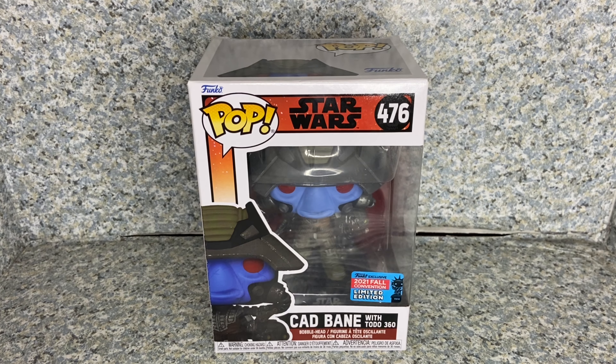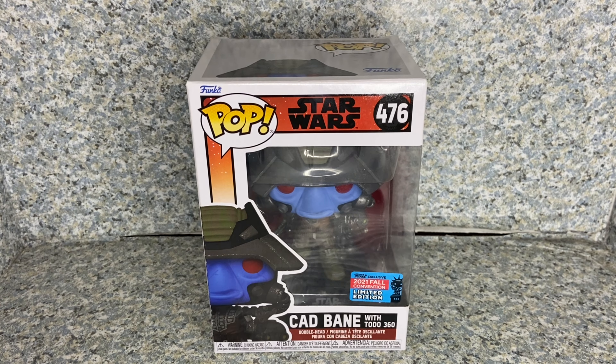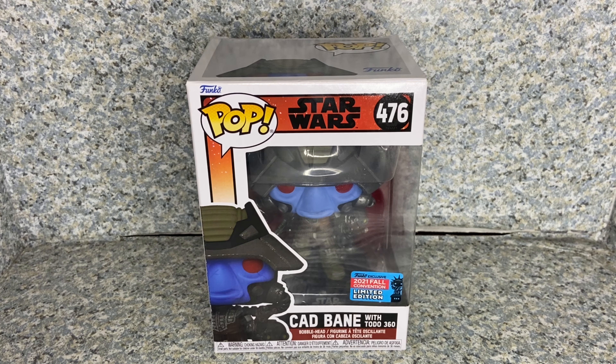Ah yes, another Cad Bane pop, but this time he is based on The Bad Batch. I do have the one from The Clone Wars, but I still like Cad Bane — one of my favorite Star Wars characters. So I decided to pick up this guy. He's from The Bad Batch, and I'm really excited that he was back.